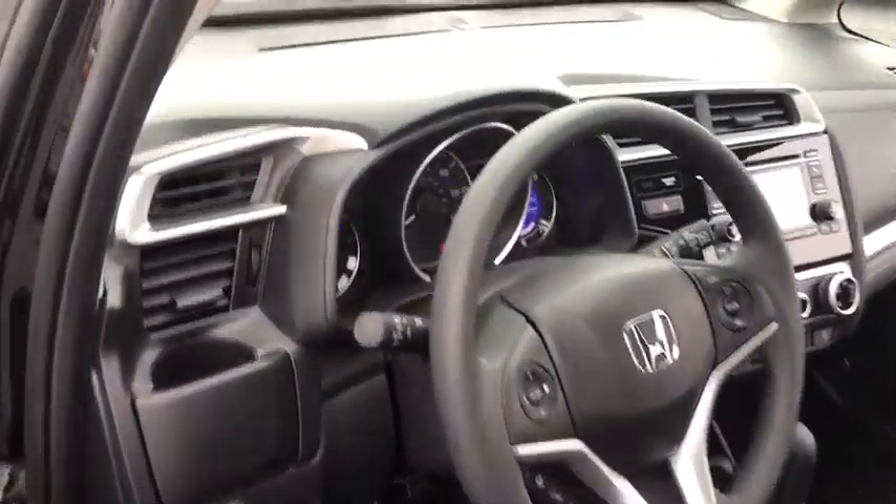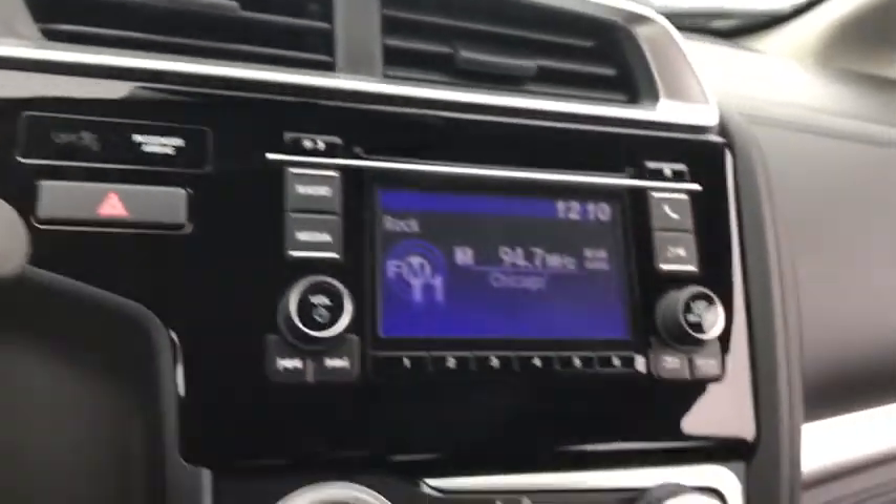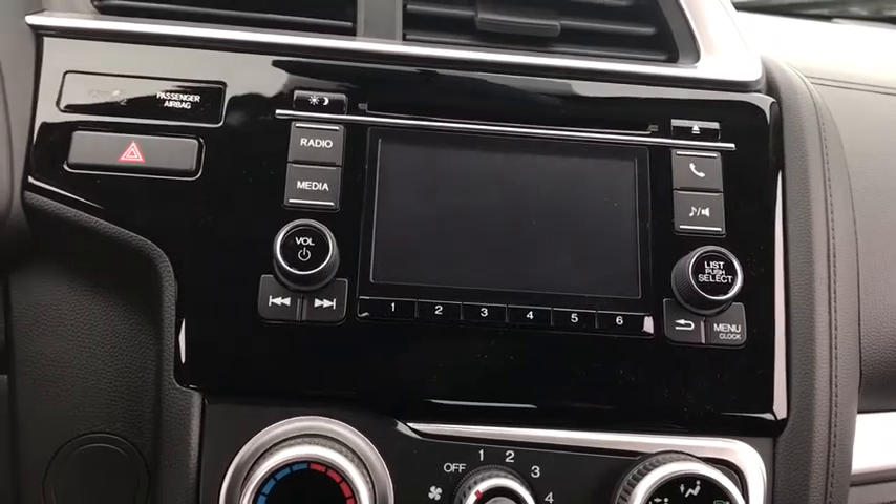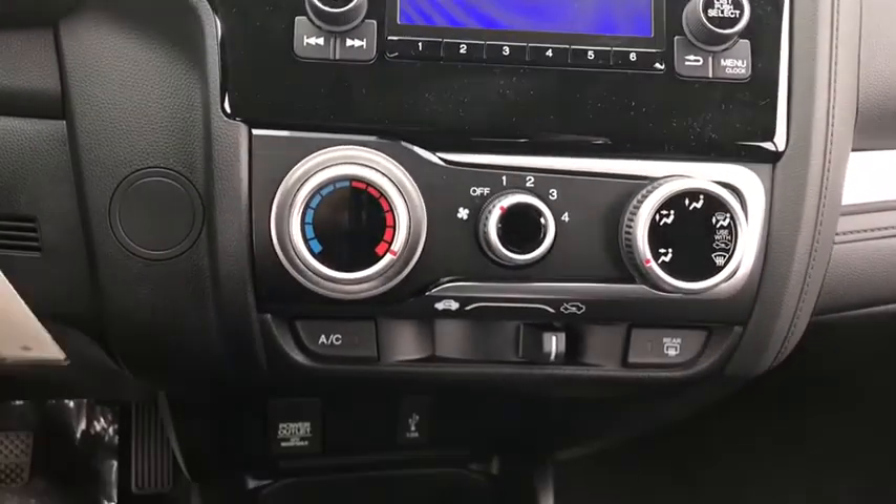Stability control, keyless entry, steering wheel audio controls, traction control, backup camera, anti-lock braking system, Bluetooth, adjustable steering wheel, power steering, cruise control.